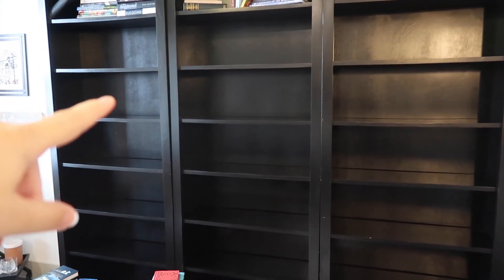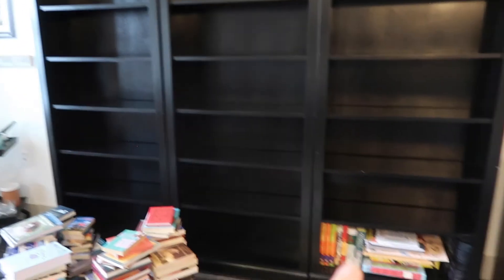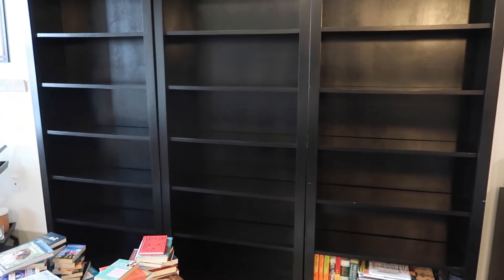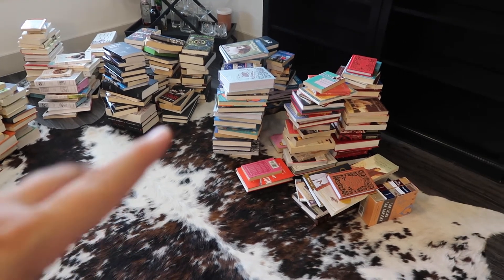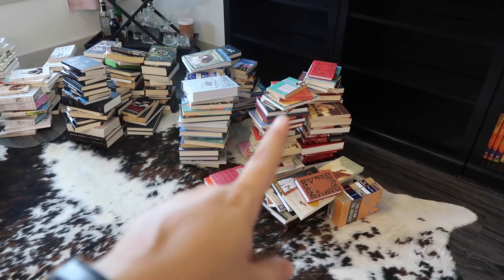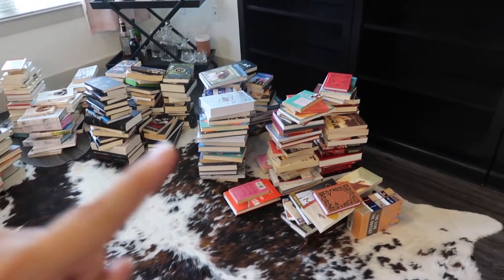Then blue, and I think I might do black and then white — or maybe start with white, then red, orange, and black at the end. I might do a quick off-camera sort to separate them into lights, darks, and pinks and put them in order from lightest to darkest within each color. Next you'll see me putting them on the shelf.